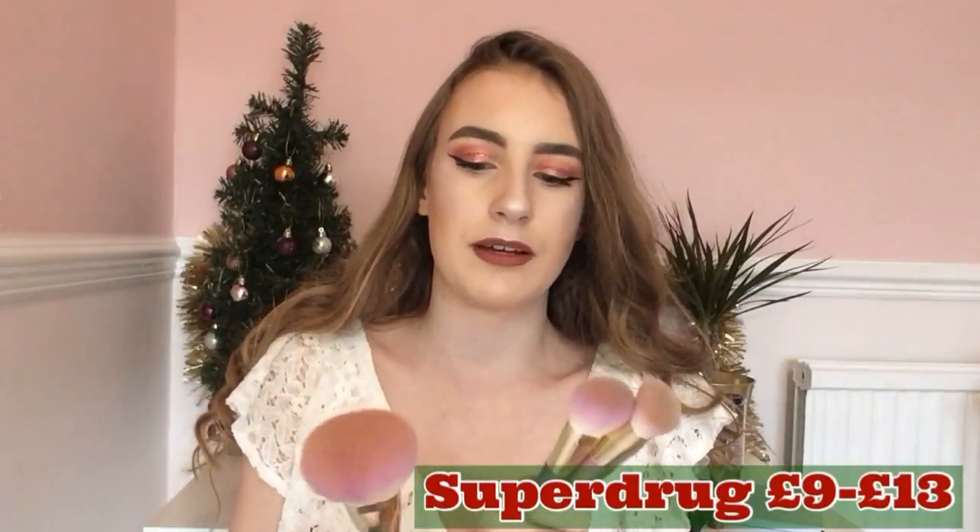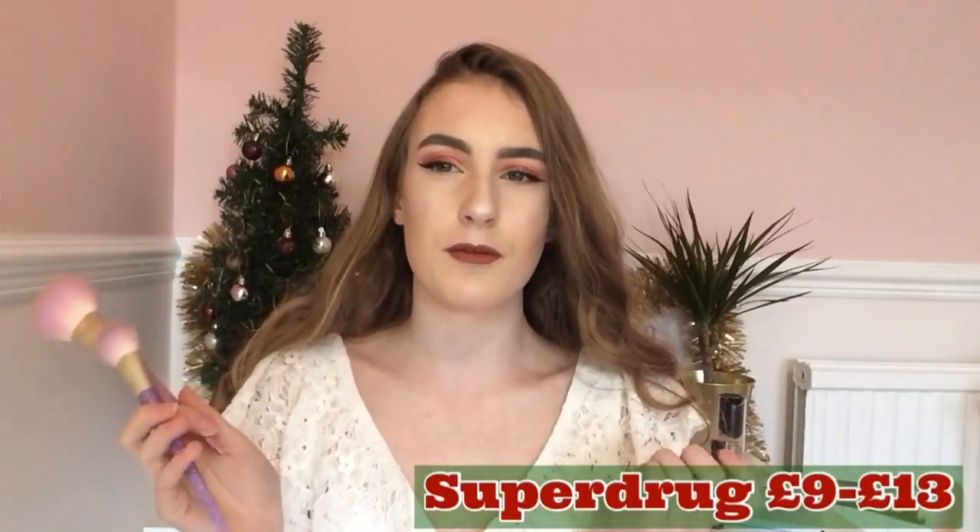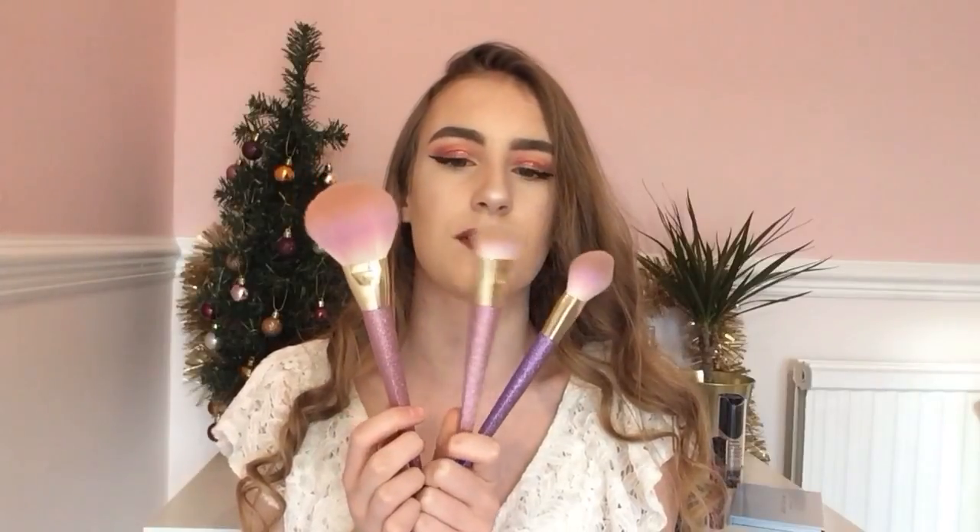Moving on to makeup brushes, I've got three Real Techniques Bold Metals limited edition ones. You can get these in Superdrug, and they're around £14 each — expensive, but they're better quality than the regular Real Techniques brushes. I've got the powder brush, which is amazing and so soft for powdering your face; the flat contour brush, which is amazing for cream contour; and the blush brush, which I use for bronzing. They're so pretty with glitter on them, and you can only get them until around Christmas as they're limited edition.